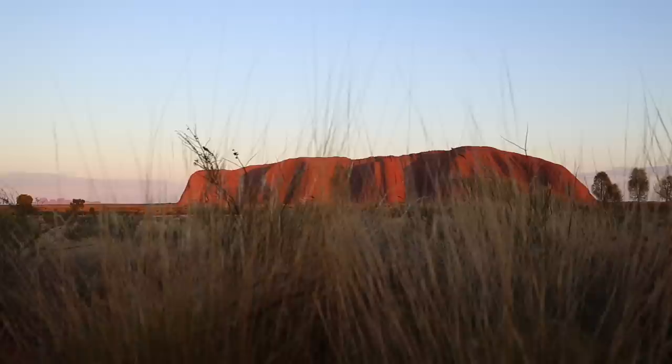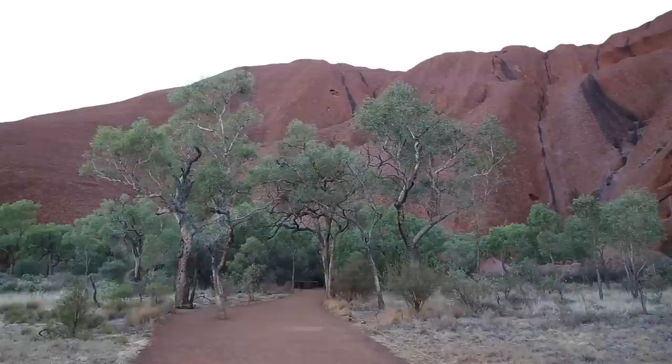This tour is a sunrise tour. We make it here to see the first light at the viewing area. We have about 45 minutes to take pictures and see the first light, then we go to breakfast, and then we're going to go on a tour around the rock. What you see over there in the backdrop are the 36 domes — that is Kata Tjuta. Follow me, we're gonna take a closer look.